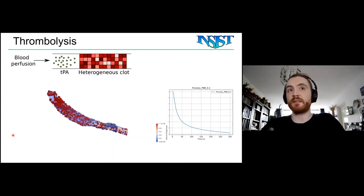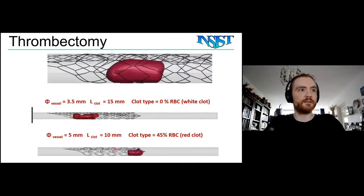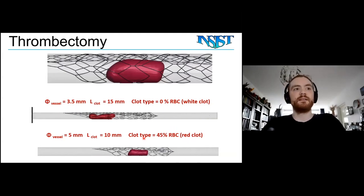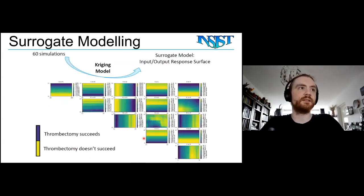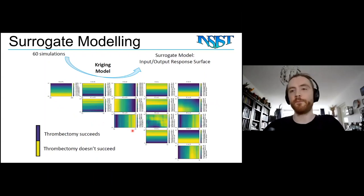The other treatment model is thrombectomy. You can see the thrombectomy device pulling out the clot — the bottom one is unsuccessful. These are quite heavy simulations that take many days to run. One idea is to replace this with a surrogate model, which takes a bunch of simulations and creates a surface where you give all the input parameters and it predicts the output without running the full simulation. This gives a significant speed-up by replacing heavy simulations with a much faster surrogate model.